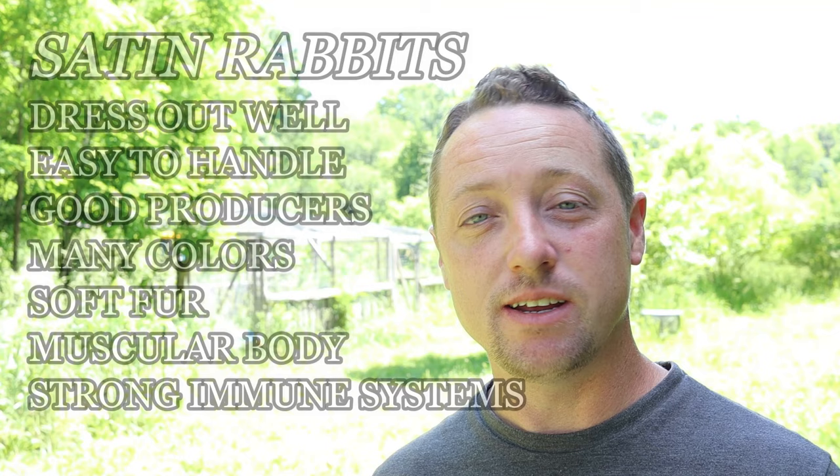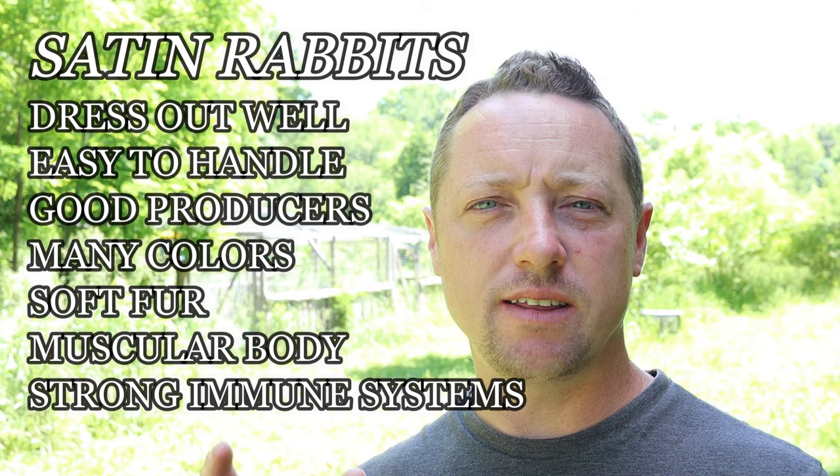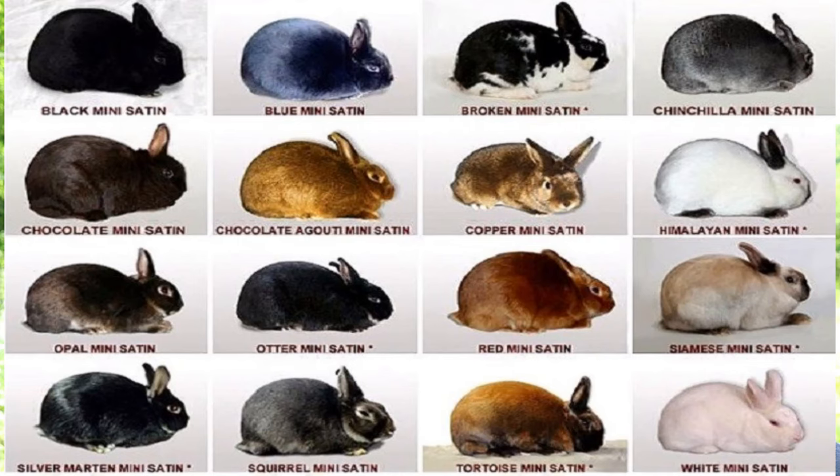Number four is the Satin rabbit. The Satin is a little different because it's in its own fur category — in rabbits you have regular, Rex, Satin, and Angora. Satin is like running your hand over silk sheets. Satin rabbits were developed by Walter Huey in 1932 while working with Havana rabbits. He brought the rabbit to the ARBA, but they couldn't accept it as just a Havana mutation, so it was eventually known as Havana Satins, and today they're simply called Satin rabbits. They come in lots of different colors and are beautiful rabbits.